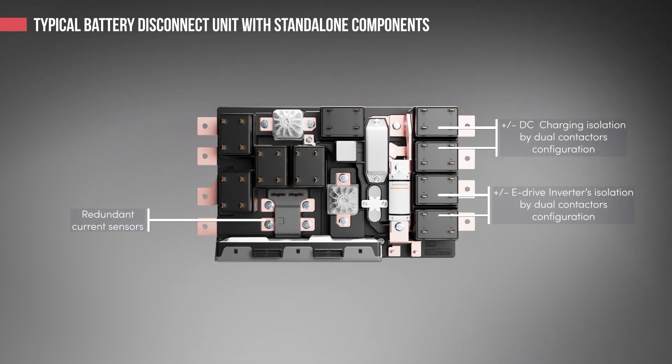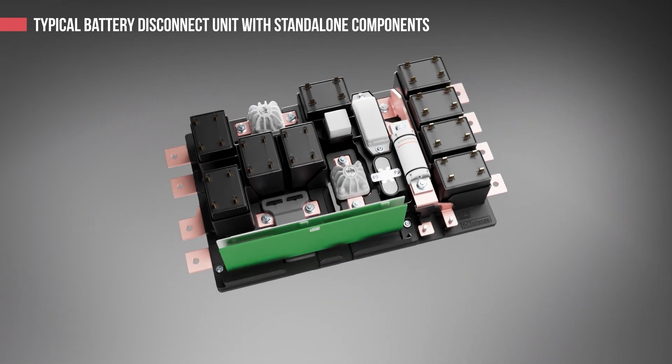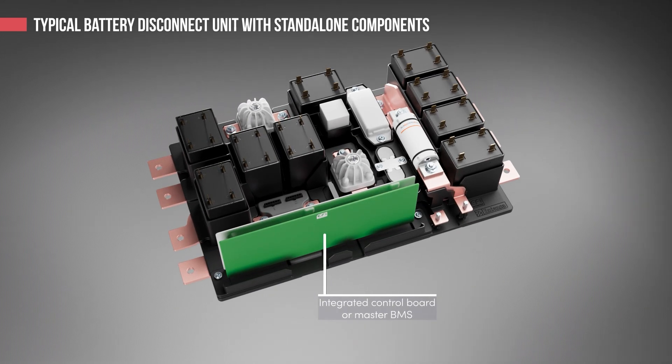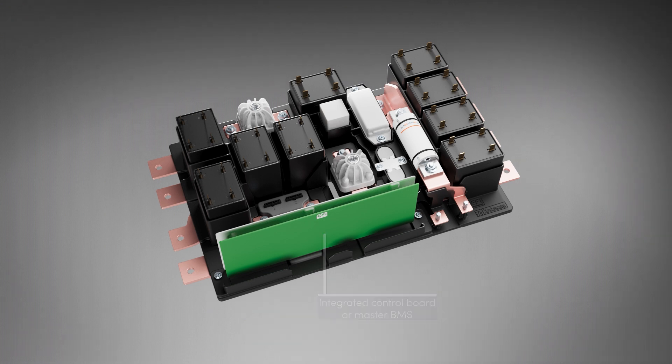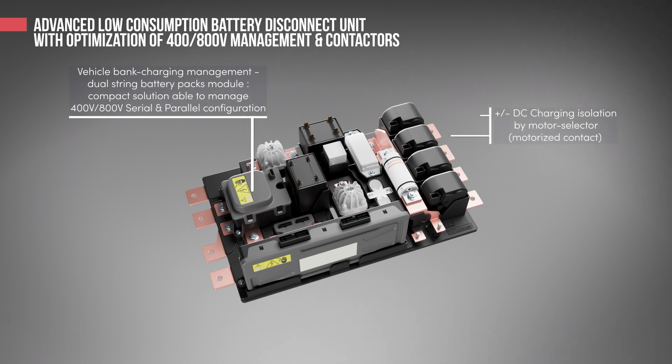In parallel to the basic functionalities needed by OEMs, this BDU onboards a PCB with BMS and low voltage control board to manage all vehicles' required logics and safety processes, in order to save space and reduce overall BDU active electrical consumption.